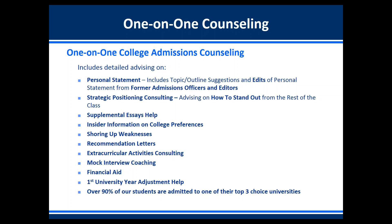We do mock interview coaching, help with financial aid, and we work with students after they're admitted during their first year of university so they can get adjusted to life in the United States. We have a university adjustment expert who works with our students to help them get acclimated to US culture and life. Over 90% of our students are admitted to one of their top three choice universities.